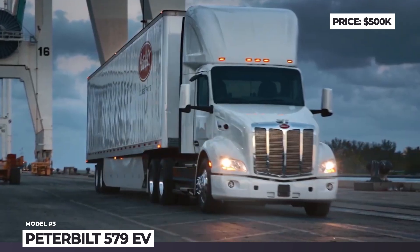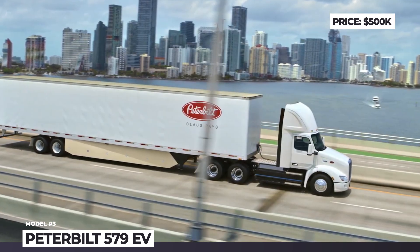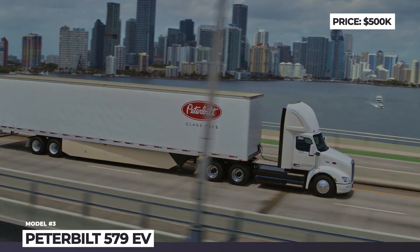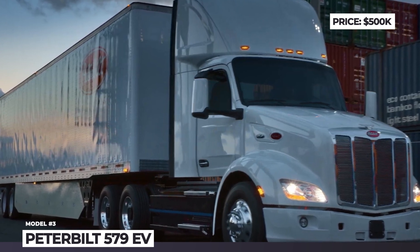The system peaks at 670 horsepower and offers 3 stages of regenerative braking. The cabin of the electric Peterbilt is similar to their diesel trucks, so you get a premium level interior with lots of analog gauges and understandable buttons.